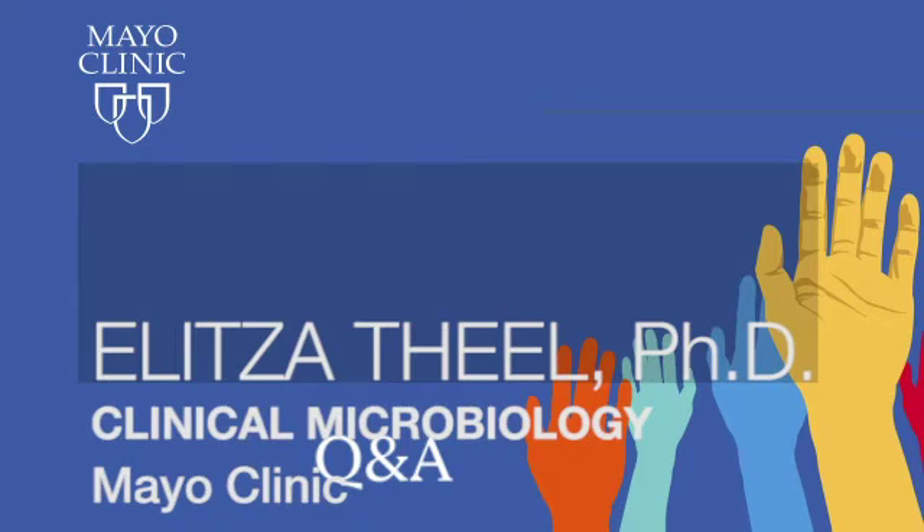Welcome to Mayo Clinic Q&A. I'm Dr. Helena Gazelka. A new serology test for COVID-19 has been developed and is now in use by Mayo Clinic laboratories. We're going to discuss that today. Serology testing can identify those who have had an immune response to the SARS-CoV-2 virus, meaning that they have been infected with COVID-19 and have now recovered and are producing antibodies in their system.